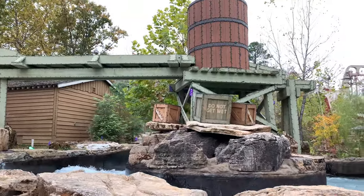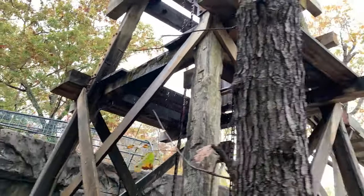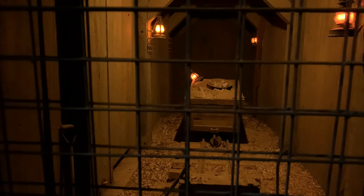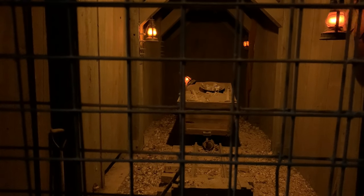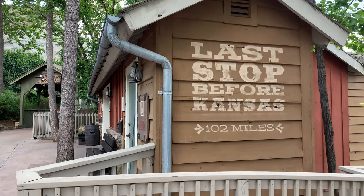Inside that gift shop is actually the entrance to the cave that the park was built on. There's an old cave called Marvel Cave that you can tour, but it's closed currently because of COVID, which is a real shame. The rest of the park is just absolutely phenomenal, and the cave is definitely a part of the park and something that you don't want to miss.